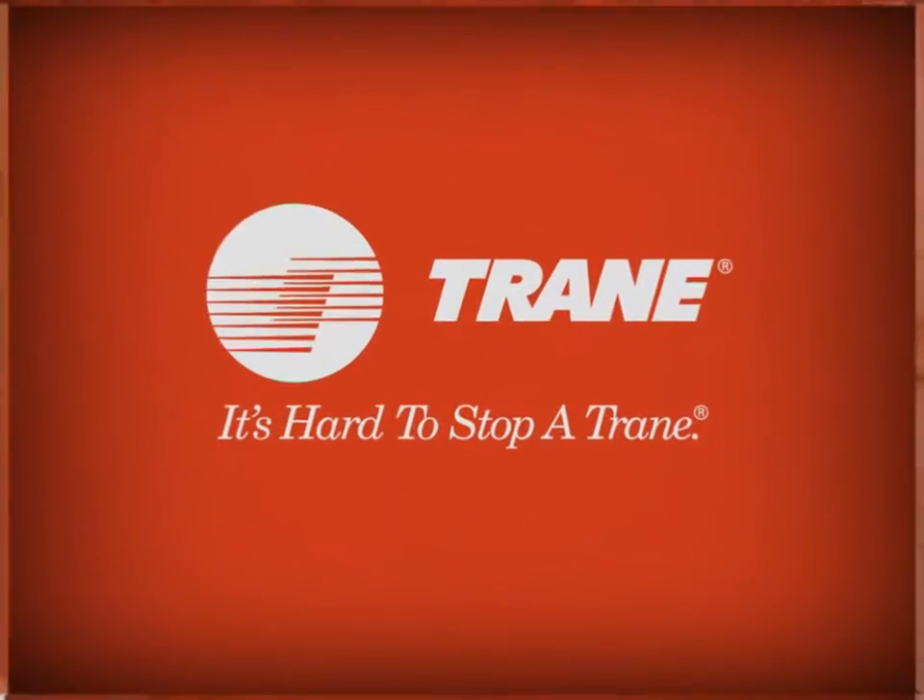When it comes to your comfort, Trane strives to deliver crisp, clean air with every breath.